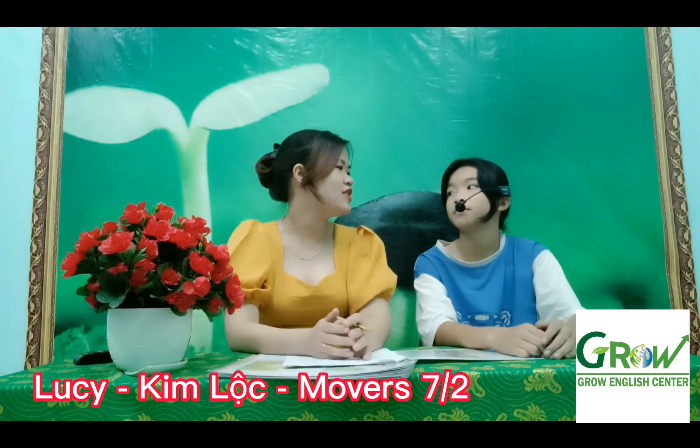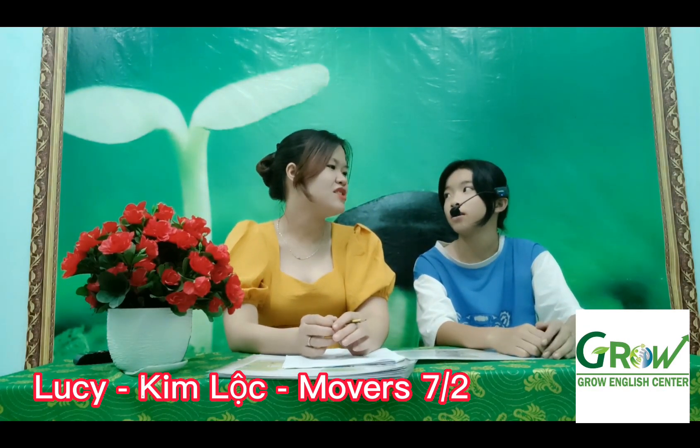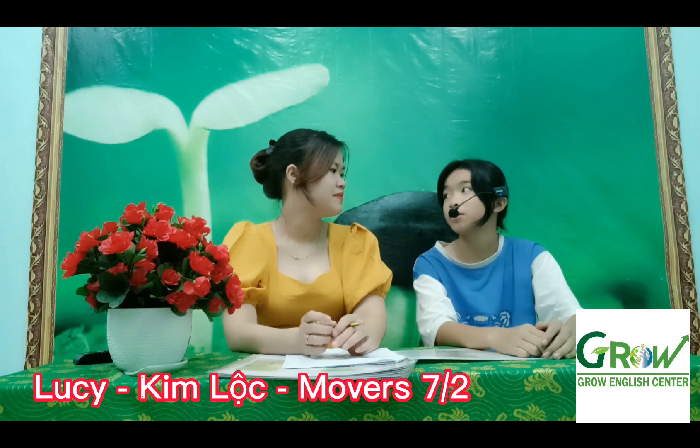Hello. Hello, Peter. What's your name? My name is Lucy. How do you spell your name? L-U-C-U-R-I.